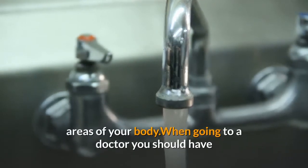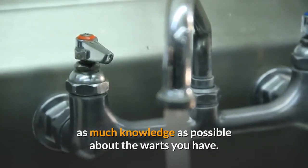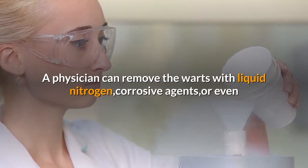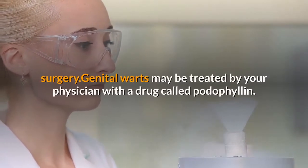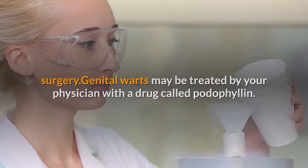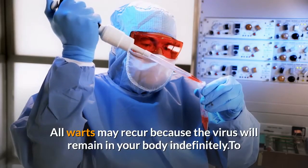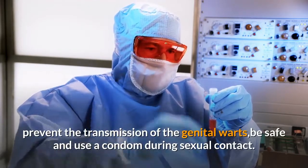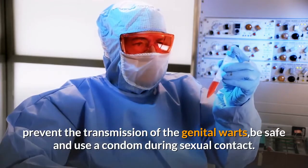When going to a doctor, you should have as much knowledge as possible about the warts you have. A physician can remove warts with liquid nitrogen, corrosive agents, or even surgery. Genital warts may be treated by your physician with a drug called podophyllin. All warts may recur because the virus will remain in your body indefinitely. To prevent the transmission of genital warts, be safe and use a condom during sexual contact.